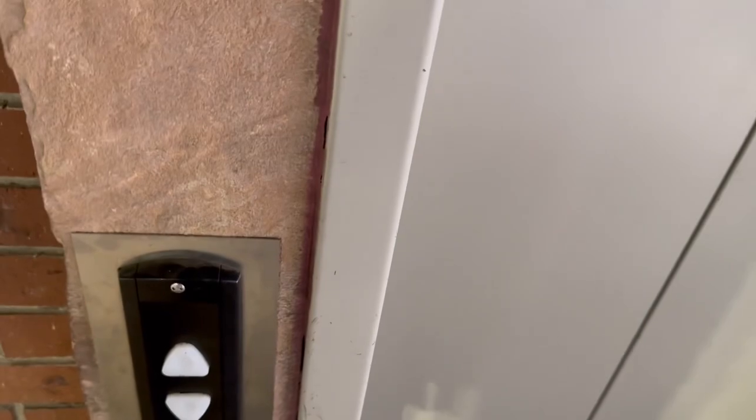Here's the other Schindler elevator here in this garage. Let's head up. Oh, it's here.